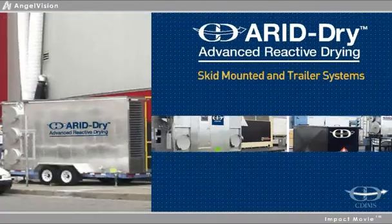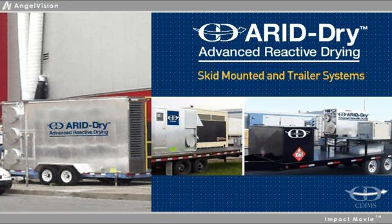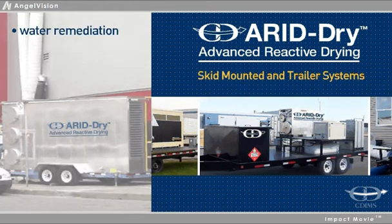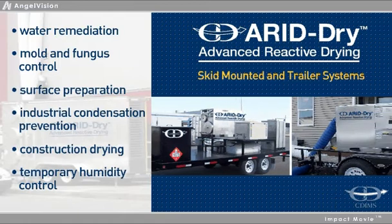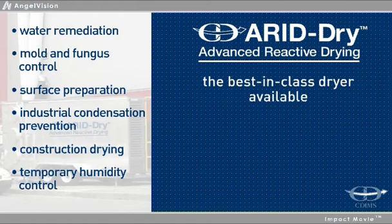Arid Dry skid-mounted and trailer systems are the leading solutions available for quickly and efficiently removing ambient water vapor from air. Useful in a variety of applications, from water remediation and mold and fungus control, to surface preparation and industrial condensation prevention, Arid Dry is the best-in-class drier available.